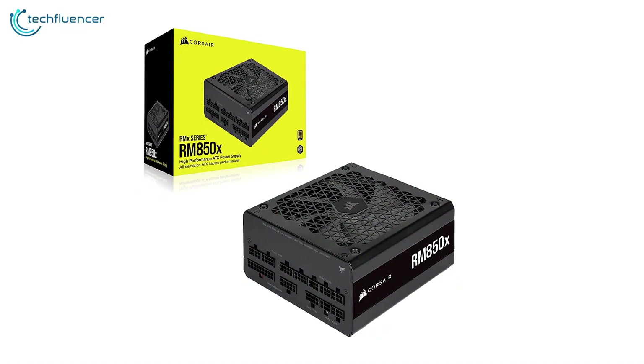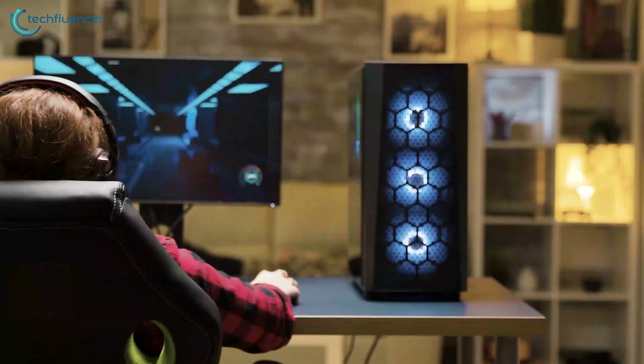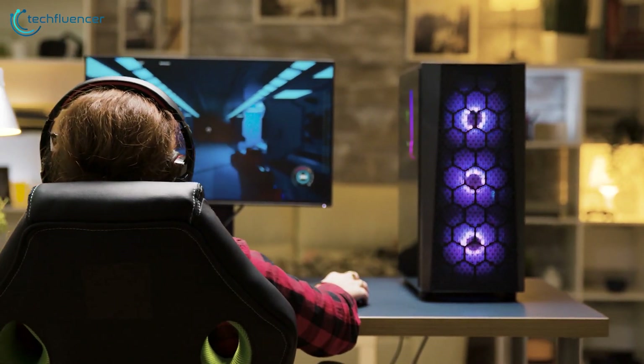In short, the Corsair RM850 is not just any ordinary power supply, but a premium unit that boasts amazing durability and performance.